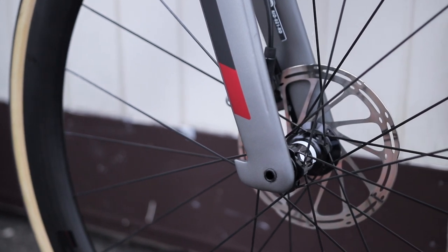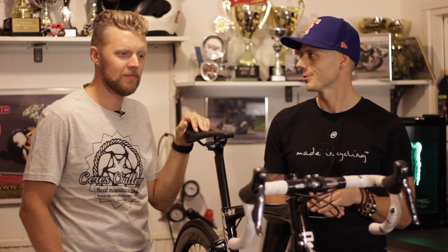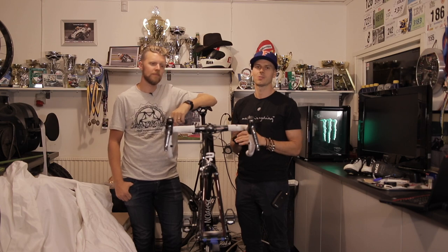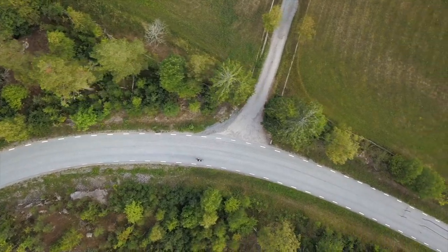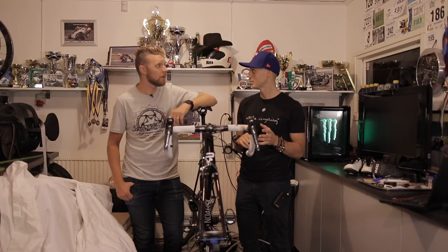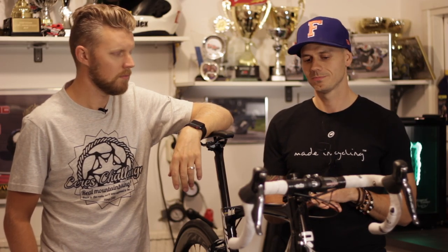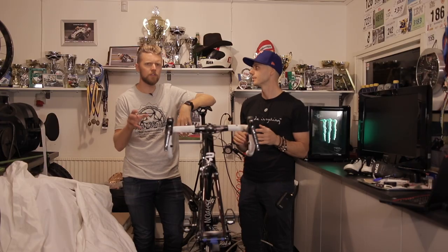A lot of people are traditional roadies who would never put themselves on a road bike with discs. But I like the idea of having great stopping power — it makes me feel a lot safer in all kinds of conditions. I had a chance to ride the new bike in the rain, actually.